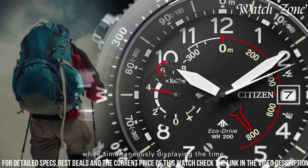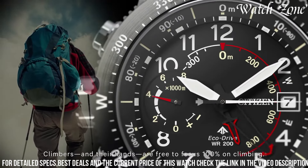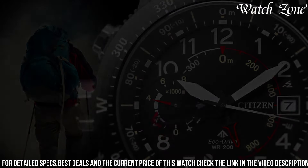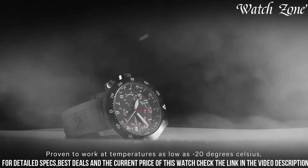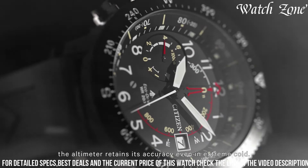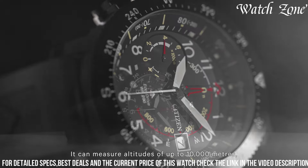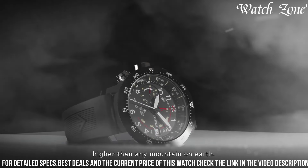Powered by Citizen's EcoDrive technology, it harnesses the power of light to charge its battery, eliminating the need for regular battery changes. The black dial, adorned with luminous hands and markers, provides excellent visibility in any lighting condition. With its altimeter function, this watch can measure altitude up to 10,000 meters, making it perfect for mountaineering and hiking. It also features a compass, a date display, and a power reserve indicator.